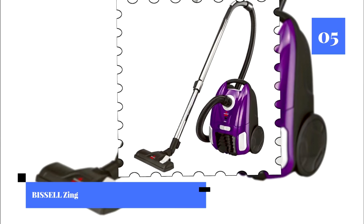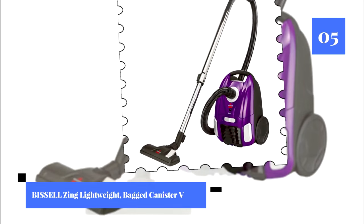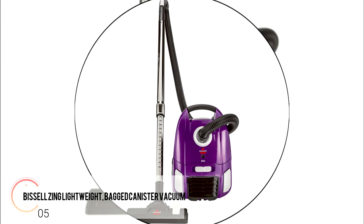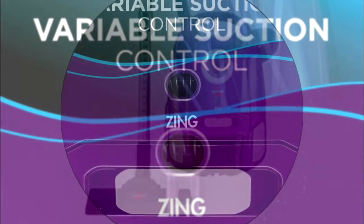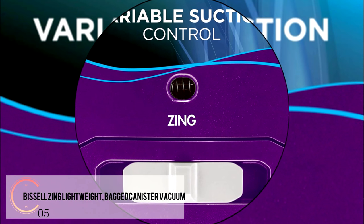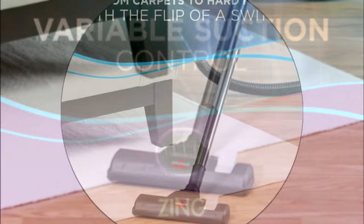Number five: the Thistle Zing Lightweight Bag Canister Vacuum. This bagged canister vacuum is a great budget option. It's very lightweight at less than eight pounds and quite easy to use. We really like that its compact design allows you to easily move from one room to another — that's a real time saver.